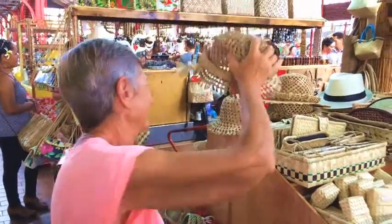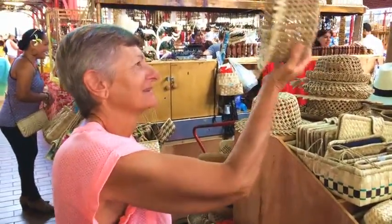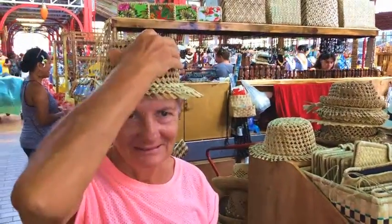Maybe this one. Oh, that's a better fit. How does it look? Terrible. A little bit funny. What about this one? Does that look better? No?